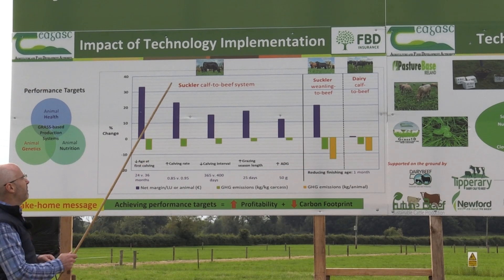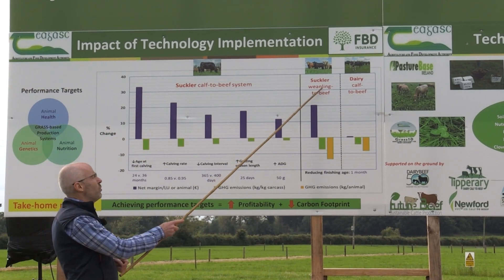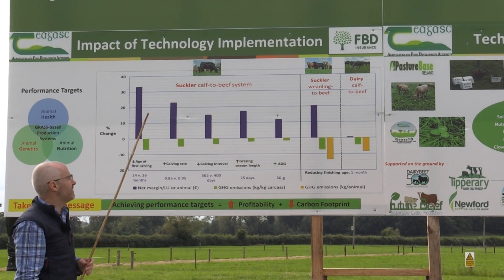On the left, we have a spring calving suckler calf to beef system. In the middle, we have a suckler weaning to beef system. And on the far end, we have a dairy calf to beef system.